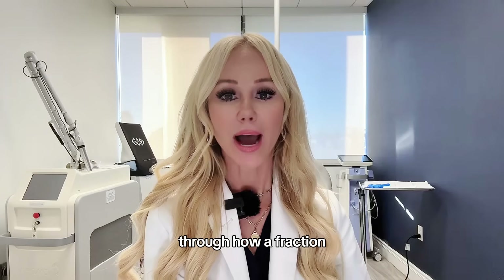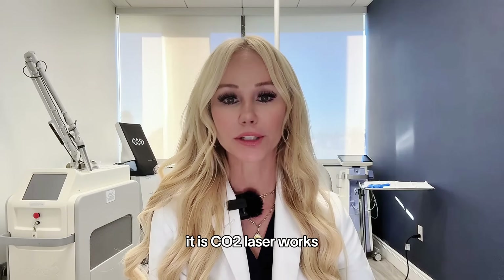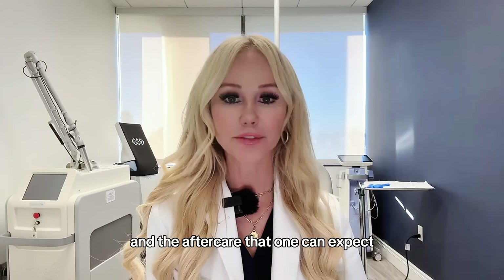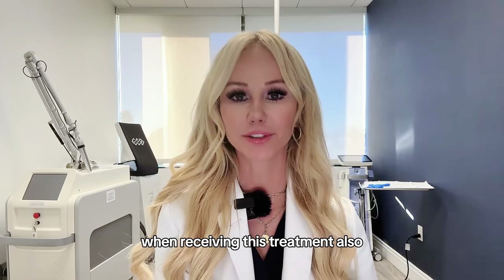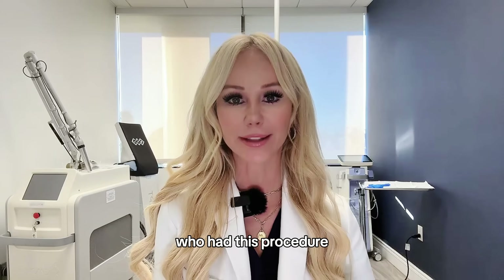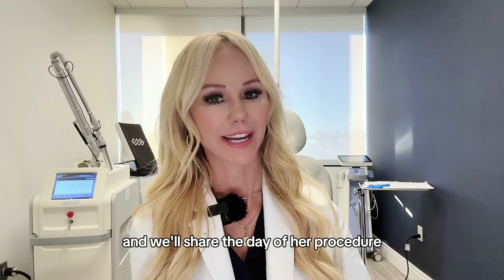Join me today as I walk you through how a fractionated CO2 laser works, who's the right patient candidate, the results you can expect, and the aftercare that one can expect when receiving this treatment. We're also going to take you through a patient journey of one of my own patients who had this procedure, and we'll share the day of her procedure.